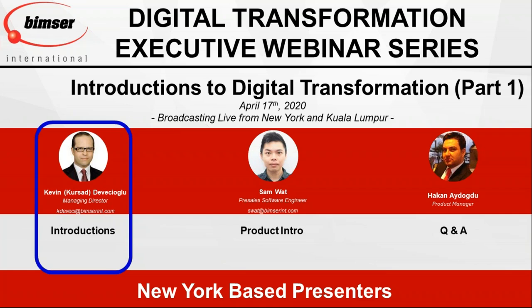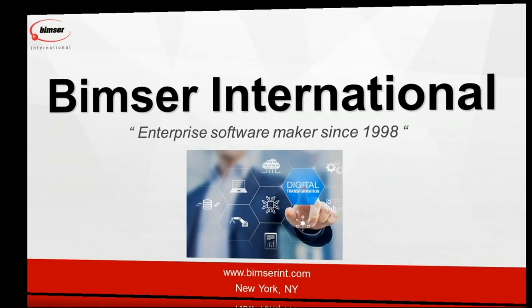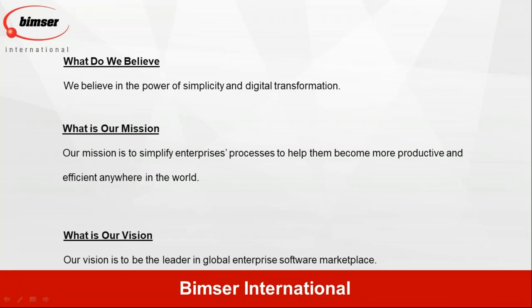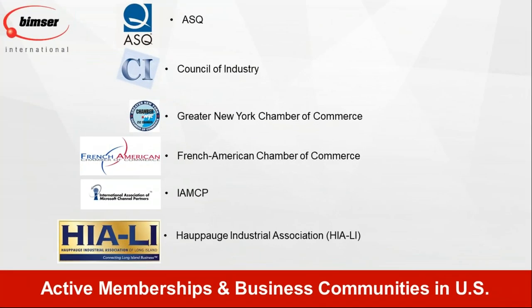Let's talk about our company a little bit — BIMSER International, who we are and what we do. As BIMSER International, we are an enterprise software maker since 1998, based in New York. As a company, we believe in simplicity and we help companies adapt digital transformation. Our vision is to be the leader in the enterprise global marketplace.